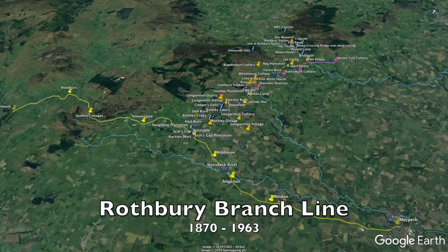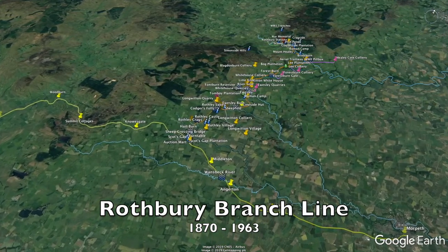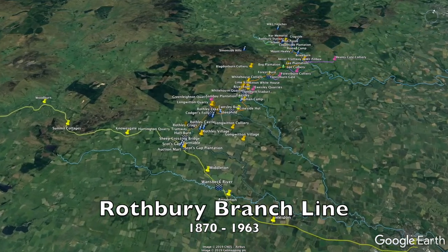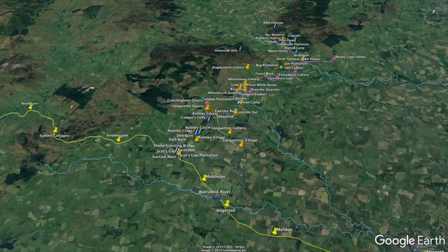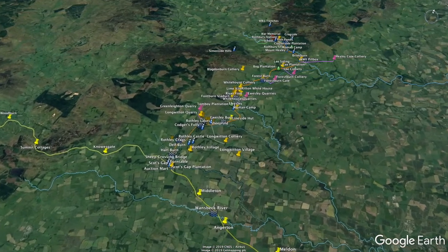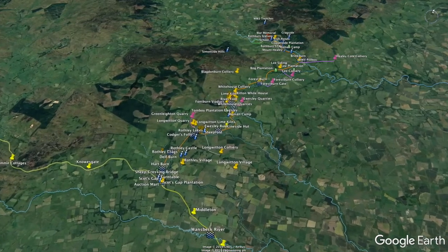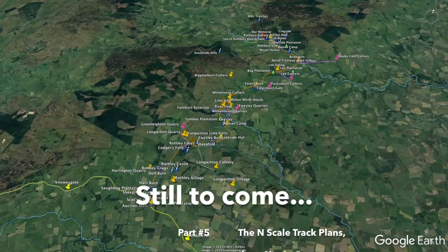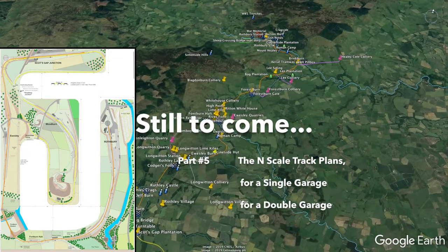So there you go - my virtual bird's eye tour of the Rothbury branch line. We've seen so many potential modelling opportunities along our journey, so many in fact that even with a garage sized layout you probably can't fit them all in, but you'll never be stuck for ideas. And speaking of layouts, that's exactly what we're going to look at in the final instalment of this series, where we take a closer look at the various track plans I've drawn up to model this area in a garage.